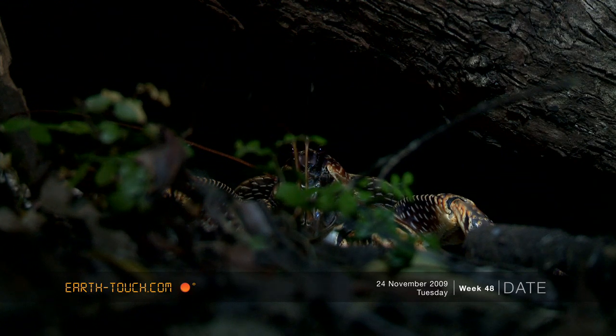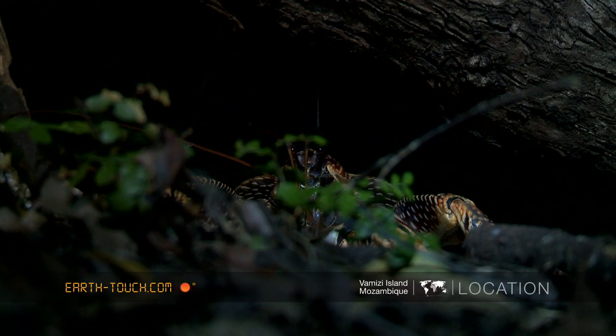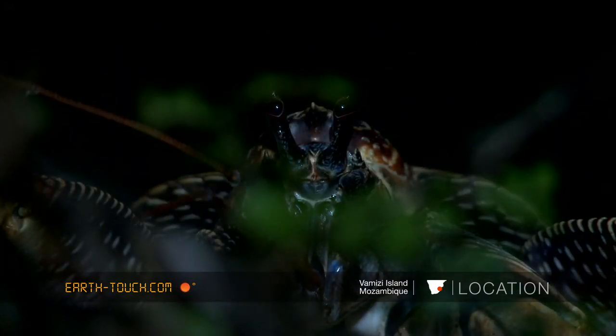Eventually these coconut crabs will not be able to find a shell big enough to accommodate them, and from there they'll head out into the forest. They are primarily nocturnal, and during the day they'll spend their time in crevices within the coral island or in holes underneath trees, only coming out during the evenings to forage.